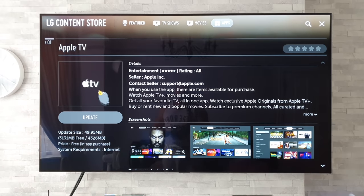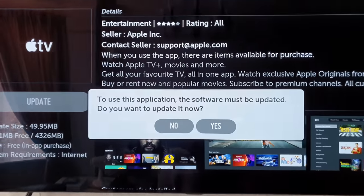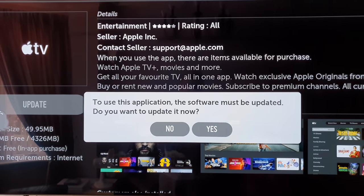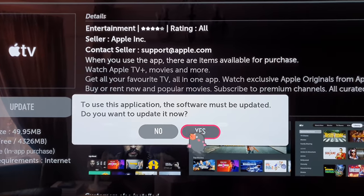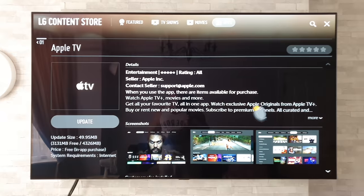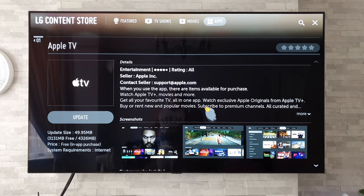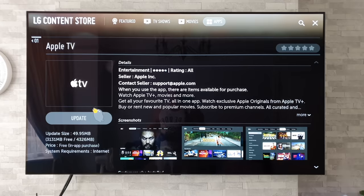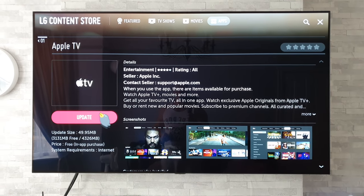So you go to do that app update. I'm going to press on that now and it says to use this application the software must be updated. Do you want to update it now? So I'm going to click on yes. Just be aware that there is a software update for the TV itself in order for you to update and use the Apple TV app.